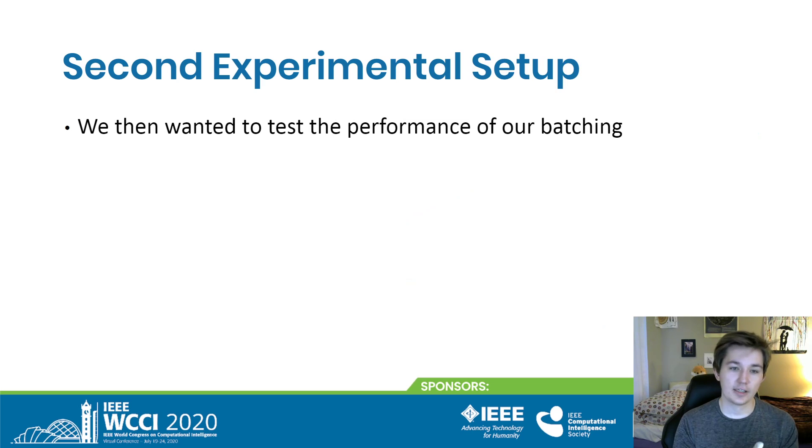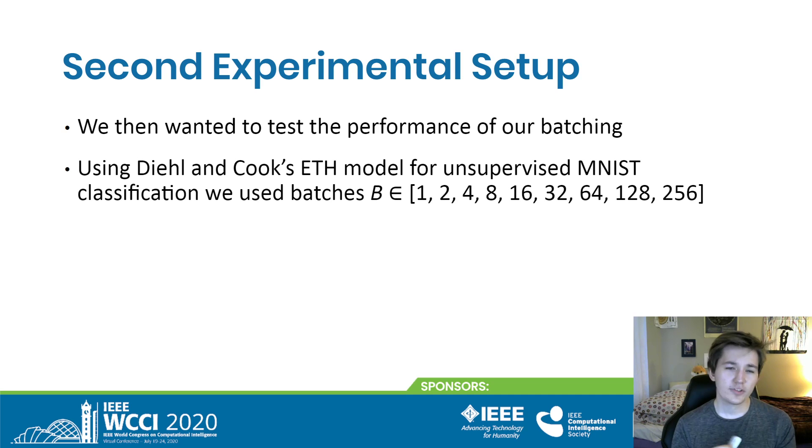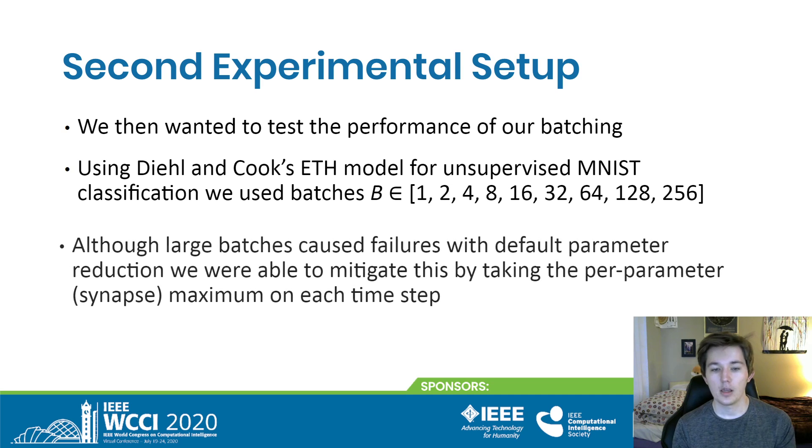In the second case, we wanted to test the performance of our batching. We used the Diehl and Cook ETH model for unsupervised MNIST classification with variable batch sizes. Although very large batches caused failures with default parameter aggregation — the averaging we discussed — we were able to mitigate this by using the maximum instead.